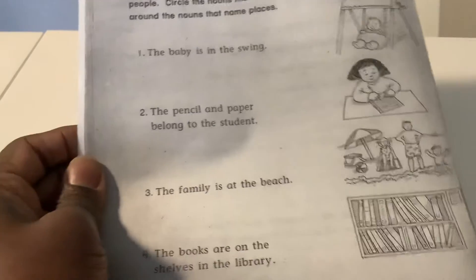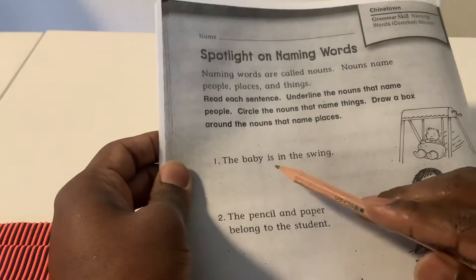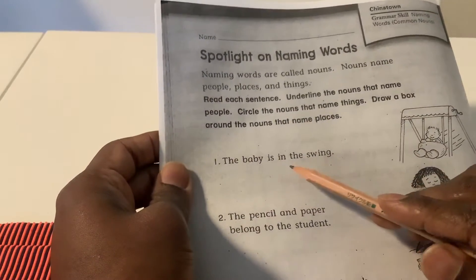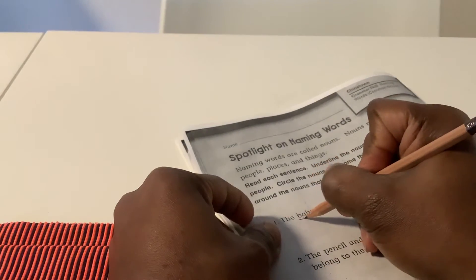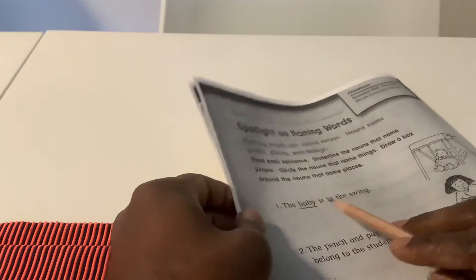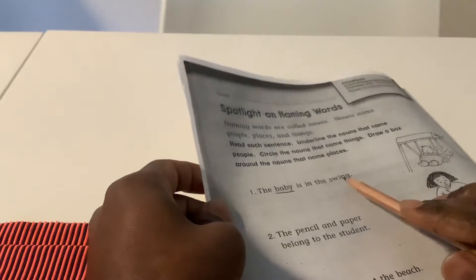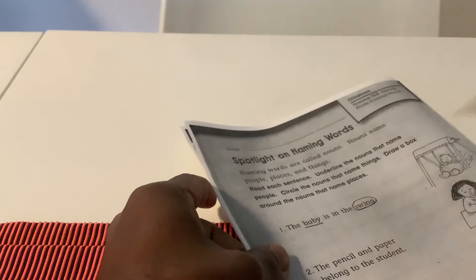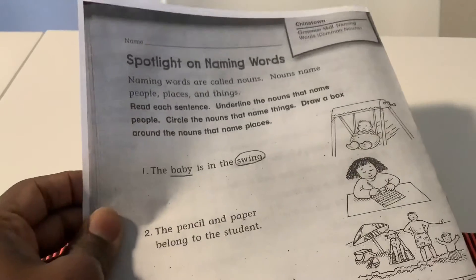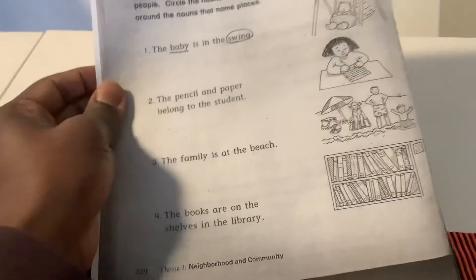Let's do one together. The baby is in the swing. We are going to underline 'baby' because baby is a person. We are going to circle 'swing' because a swing is a thing. Please do numbers two through four on your own.